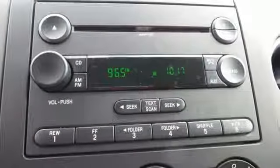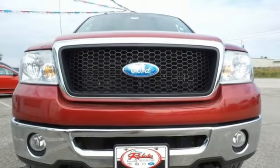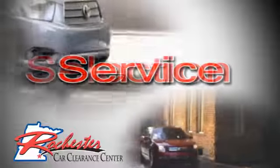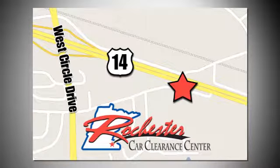You need a truck that'll get the job done. Step up to this 07 F-150 today. At Rochester Car Clearance Center, you get our best price, bottom line. We are conveniently located on Highway 14 West, near West Circle Drive.